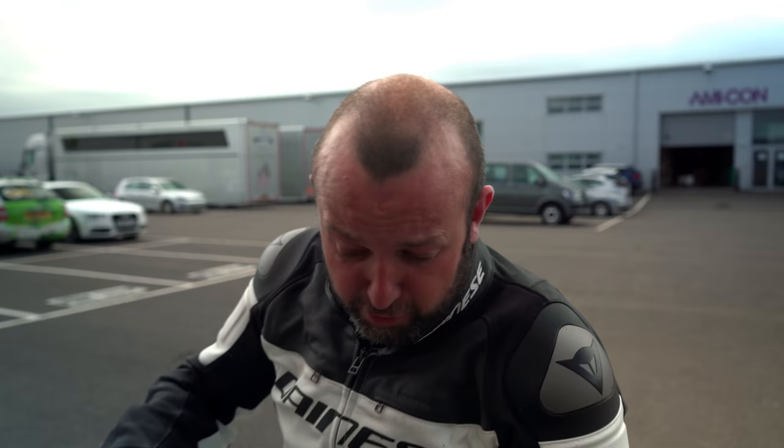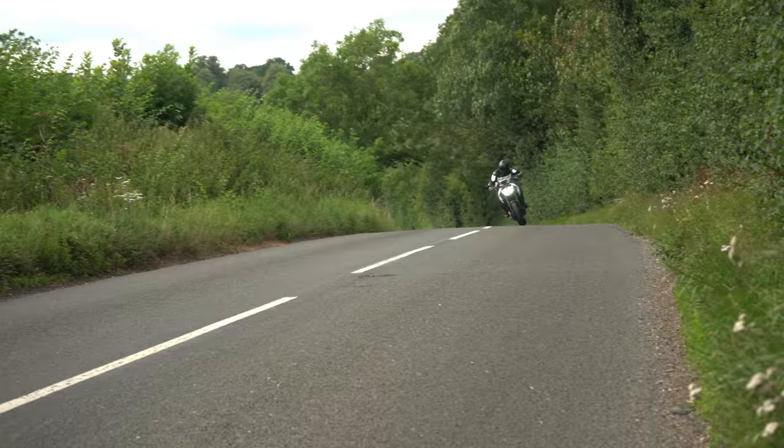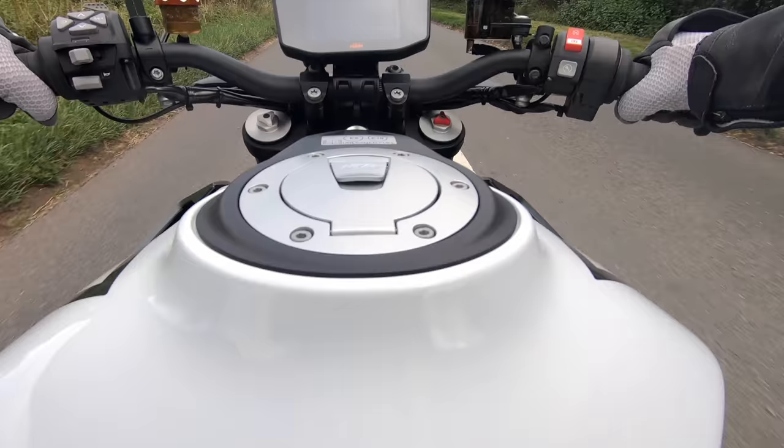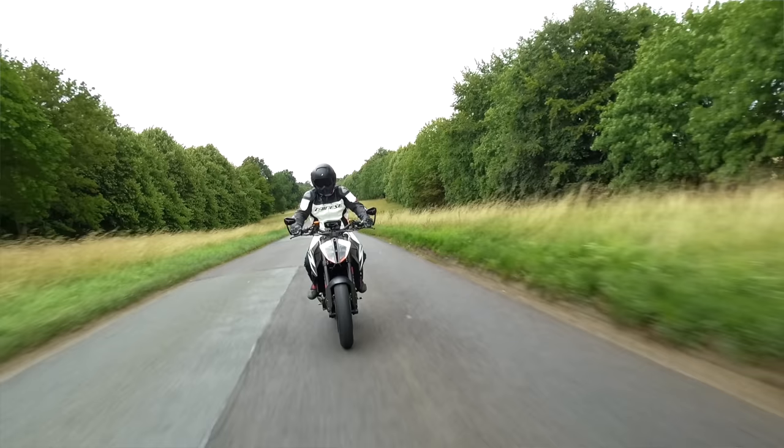That is fast. That is a seriously, seriously angry piece of kit. Massively usable, way too much of everything — it's flipping perfect. I started off within about half a mile thinking it's got way too much for the road, I don't need any of this. I knew I was right saying what I was saying about the 790. There's too much of everything going on here.